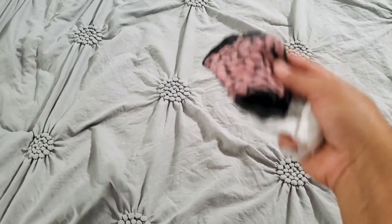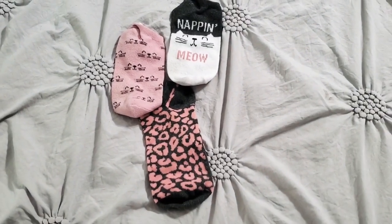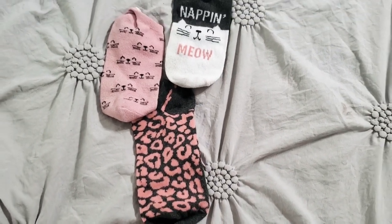How does this happen? How is there just one sock? None of these socks matched, although they were all washed in pairs. Riddle me that, Batman.